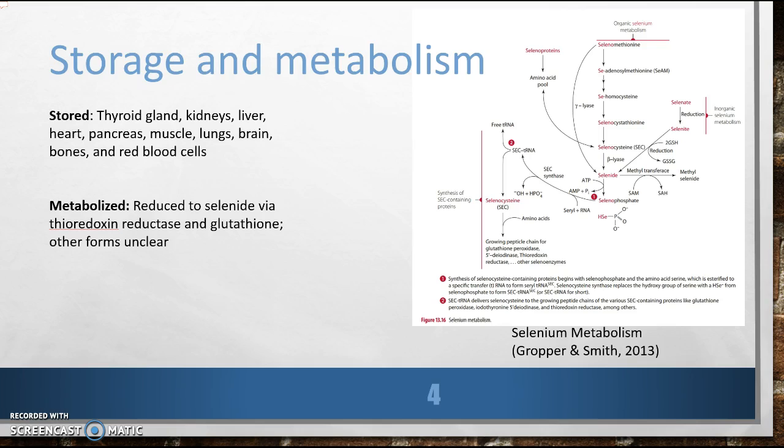And how are you metabolized? Some forms are reduced to selenide via thioredoxin reductase and glutathione. Other forms remain a mystery. And here's a picture of the known process.